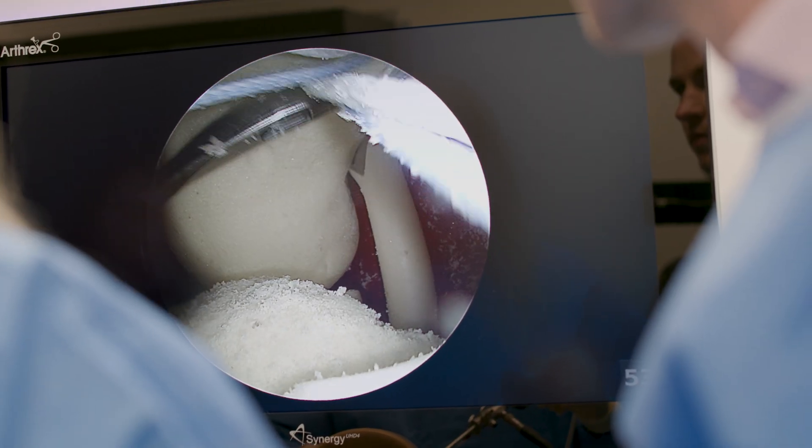Stationed directly at the surgeon's clinic, it gives the opportunity to train and educate within a professional laboratory, offering customized educational possibilities limited only by the creativity of the users.